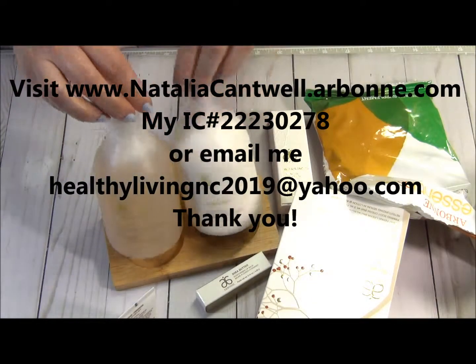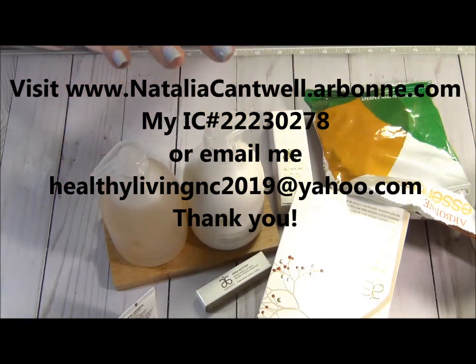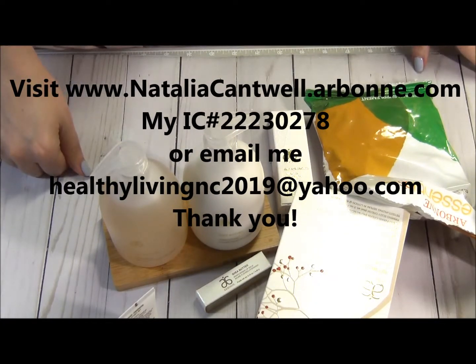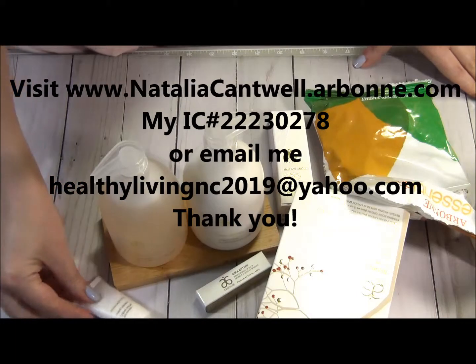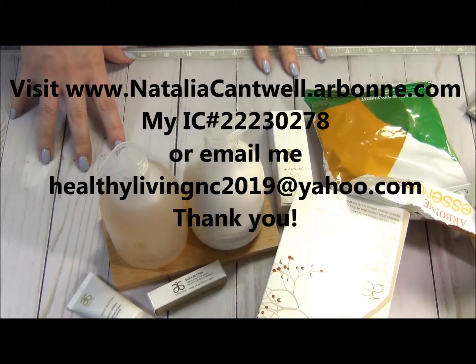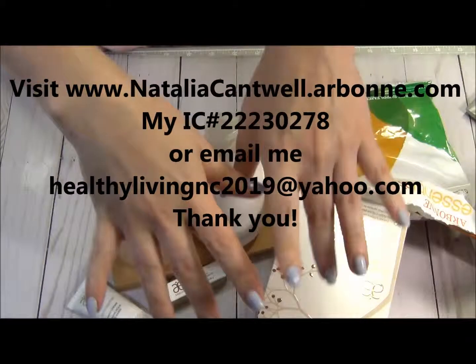Arbonne can be your household — gifts and stuff that you use, and you can earn some money and make it your business and passion. If you are interested in any of these items I just showed you, message me. All the links and contact information will be in the description box below. I'll talk to you later — shea butter!